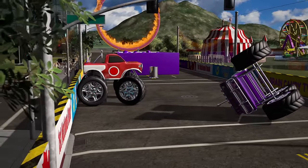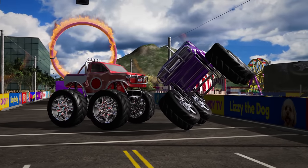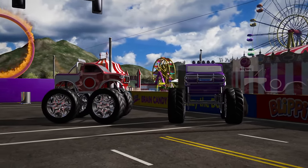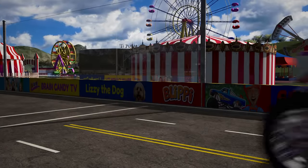Do you think you can flip her back onto her wheels, red truck? Great job, red truck! The purple truck didn't get it right the first time, but that's OK. Sometimes when things are difficult, you just have to try again!